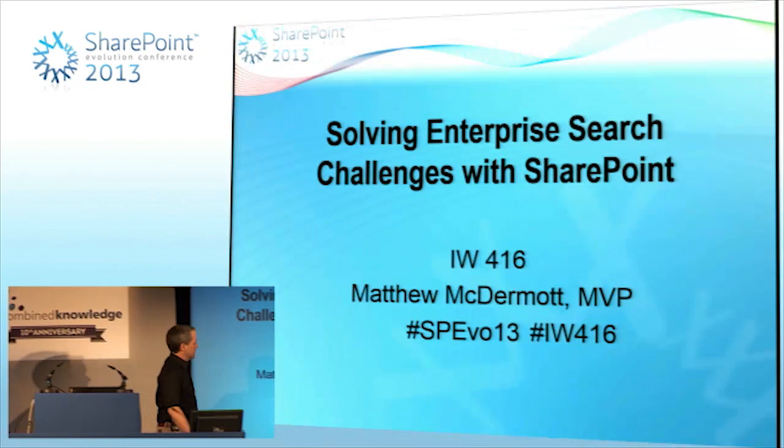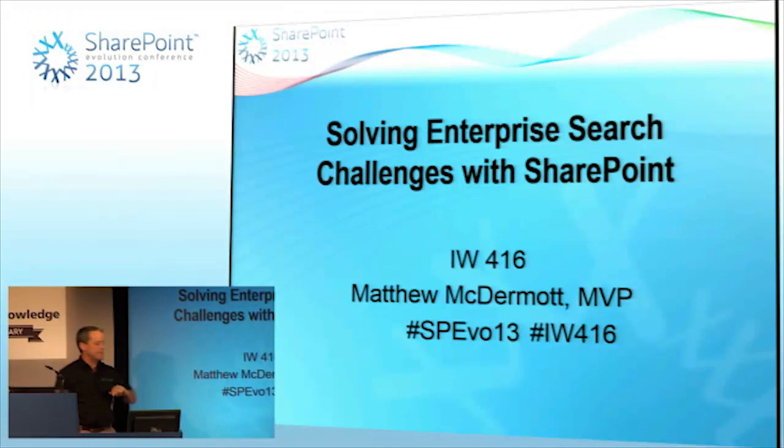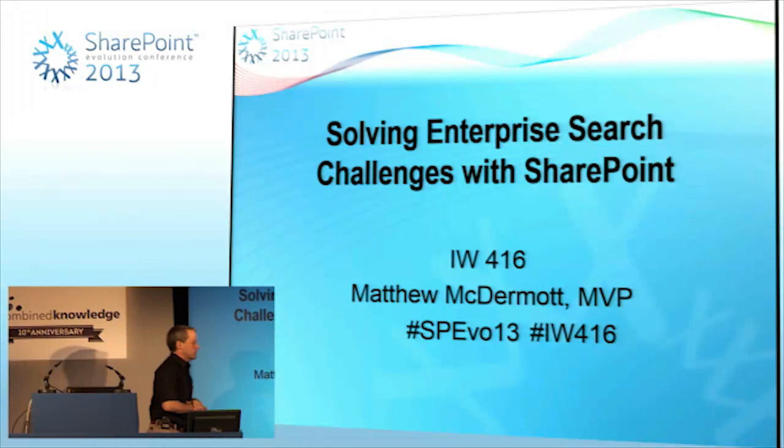My name is Matthew McDermott and I'm having trouble with my slides. If you're going to be tweeting about the session, go ahead and use IW416. That's this session: Solving Enterprise Search Challenges with SharePoint.